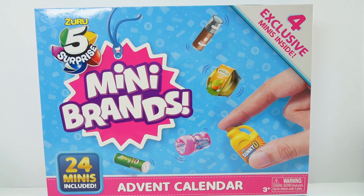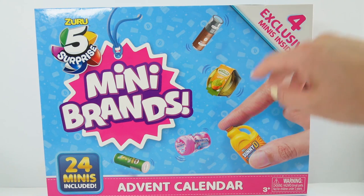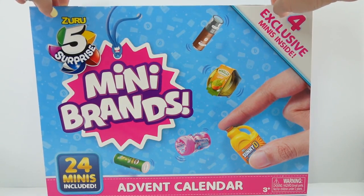Hi everyone, welcome to Evie's Toy House. Today we have more Mini Brands Advent Calendars. This is my third one. So if you like Mini Brands, make sure to check out my Disney Store Advent Calendar and also the Toy Mini Brands Advent Calendar. They are so much fun. So today we have the regular Mini Brands, which feature everyday products. Let's go ahead and open it up.